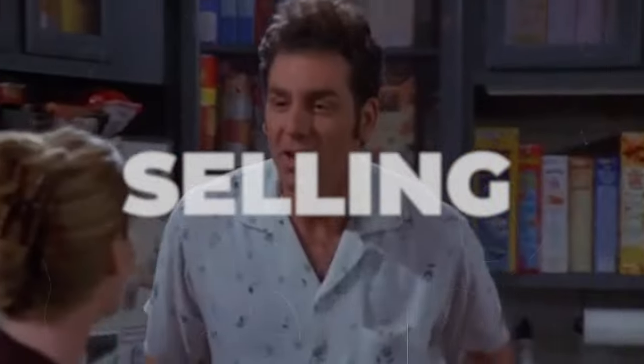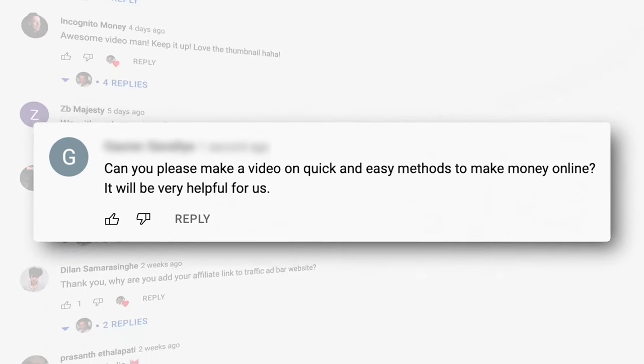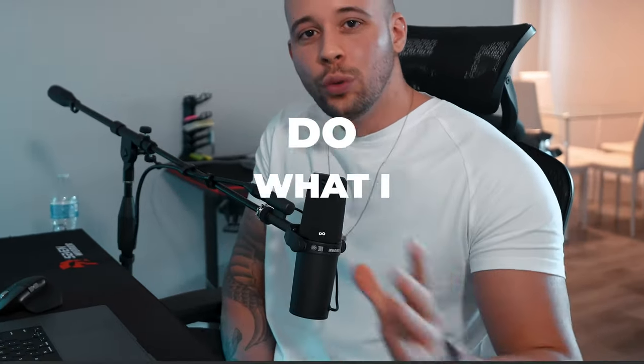What we're going to be doing today is selling low content books. A low content book is just a book that doesn't have much content in it. A lot of people are using this method to make a lot of money on Amazon. This is the quick and easy method you've been asking for, but you need to take action. Click where I click, do what I do, and by the end of this video you're going to be ready to make money.